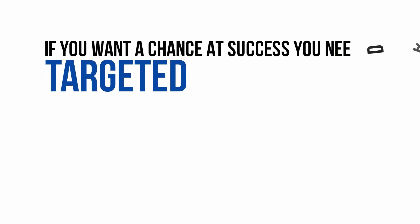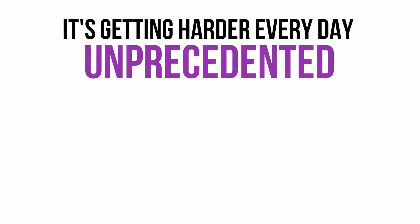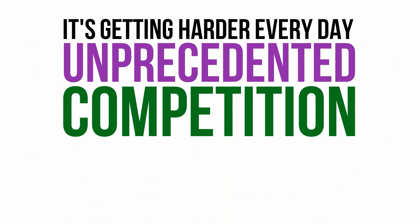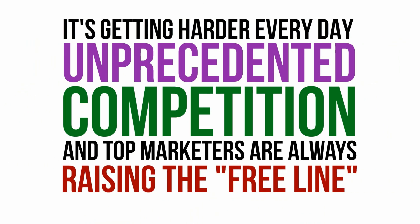If you've been around online marketing at all, you know that you need a targeted, responsive email list if you want to have even a chance at succeeding. You probably also know how difficult it can be to achieve that, and it's getting harder every day. There's unprecedented levels of competition, and the top marketers in the industry are constantly raising the so-called free line.